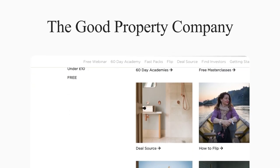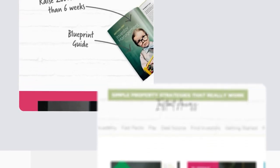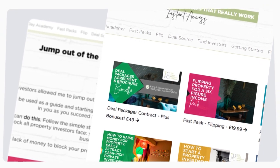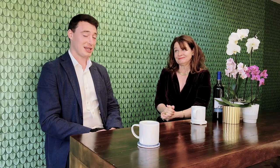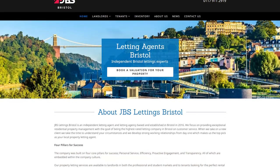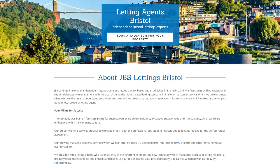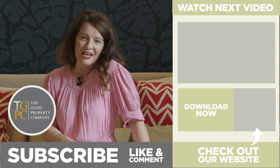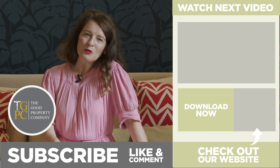I hope that's been super useful — what fees can you charge your tenants, staying correctly within the law as a good quality landlord, but also what's fair and appropriate. I'm Susannah Cole. Remember to go to my website thegoodpropertycompany.co.uk — there's loads of great stuff to download, academies to join, and on-demand webinars. If you're looking for a letting agent in Bristol, the company name is JBS Bristol and the website is jbsbristol.co.uk. If what we've put out really works for you, then fabulous — support our channel, click the like button, and thank you so much.